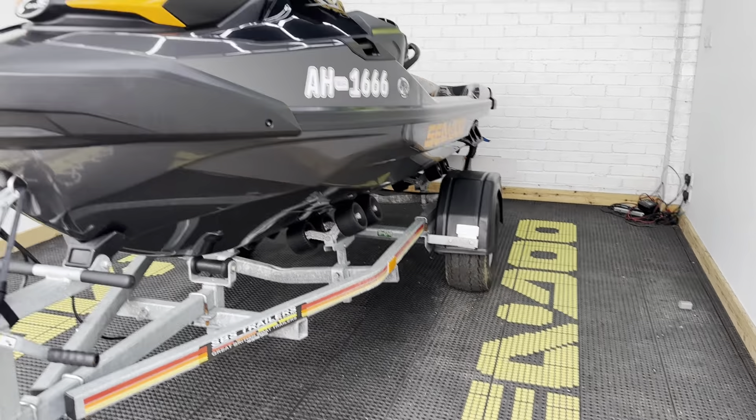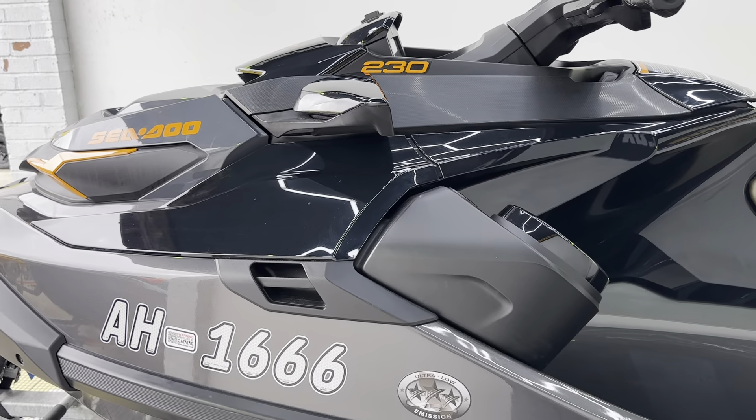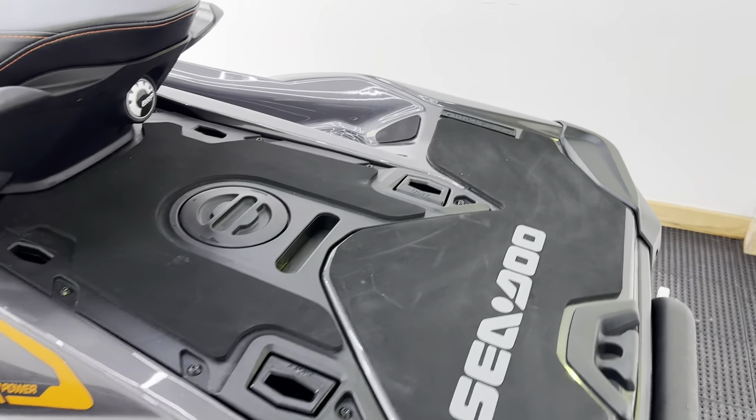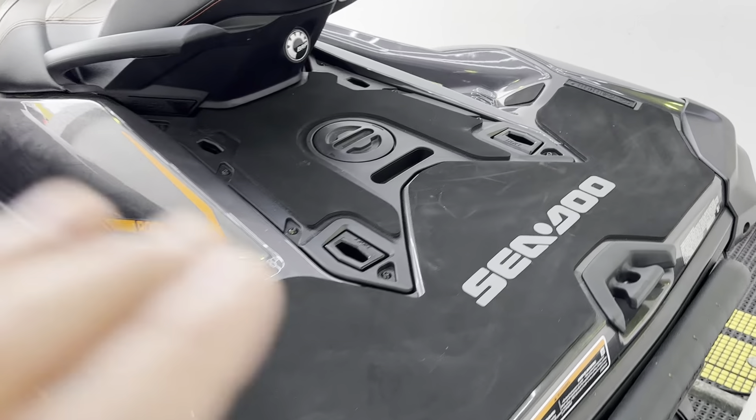We then have the three backrests on the seat. It's on the incredibly stable ST3 hull, with lots of room around the back end. You can use that for moving around, swapping drivers, and we've also got the LinQ system.